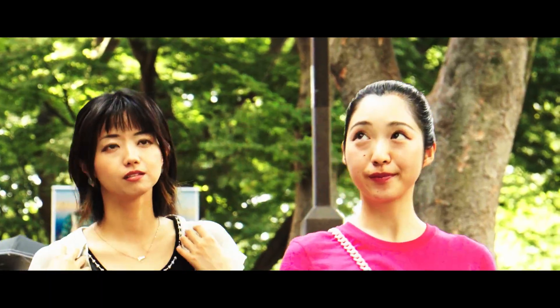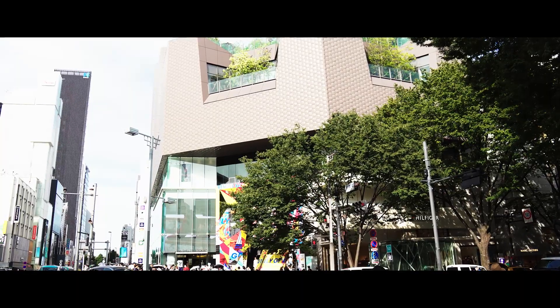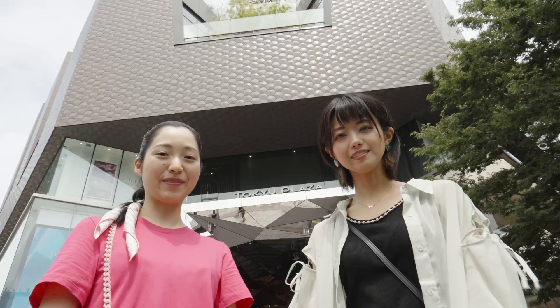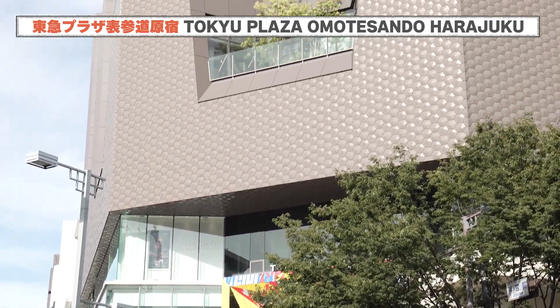First, I'd like to introduce Tokyo Plaza Omotesando. Located on the corner of Jingu Mai Crossing, this shopping mall offers everything from famous fashion brand stores to gourmet restaurants. This is Tokyo Plaza Omotesando — it has a unique and distinct design.